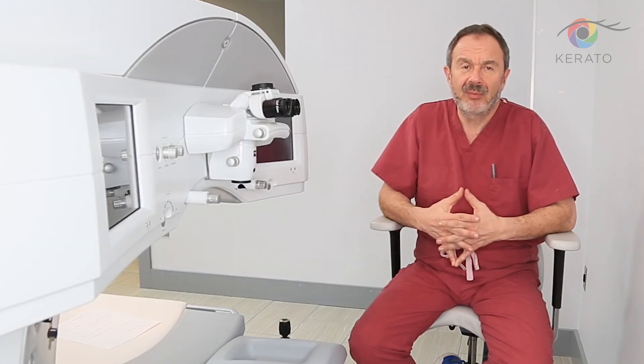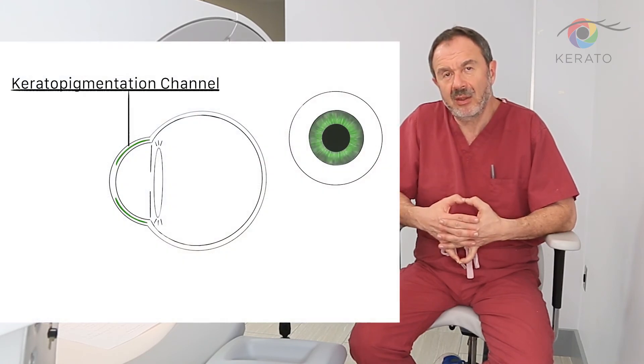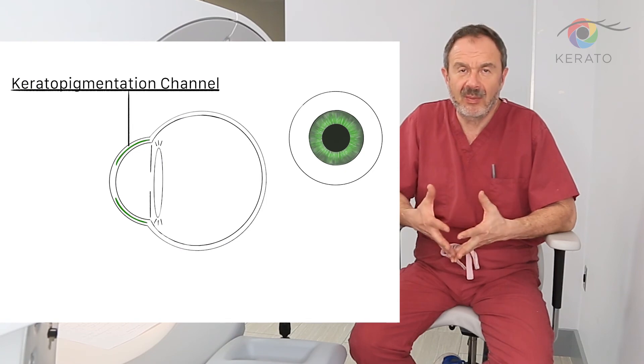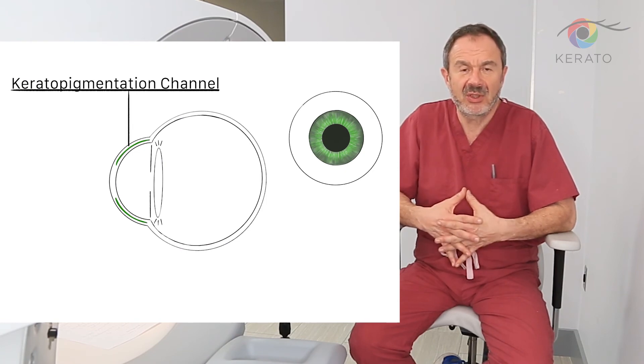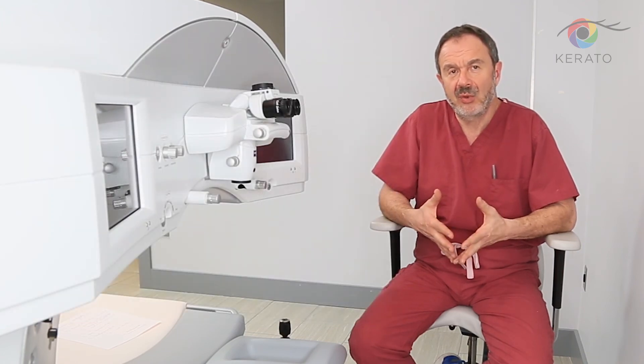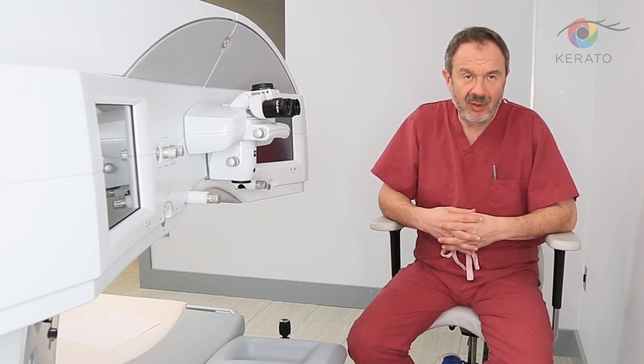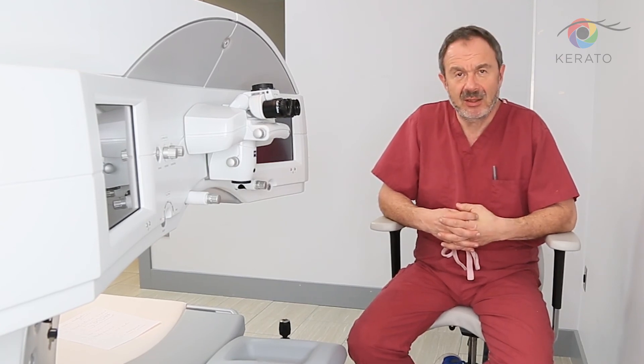The procedure I want to talk to you about in the next lecture is called keratopigmentation. That's a procedure which is safe, quick, and painless, and allows you to actually choose the color of your eye that you think would be best for you. Thank you very much. I will meet you again in the next lecture.